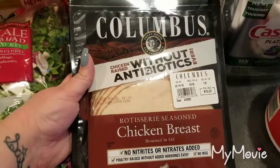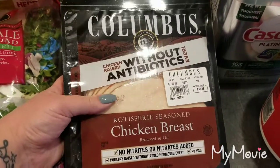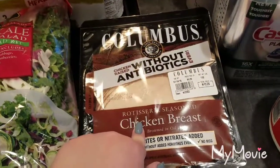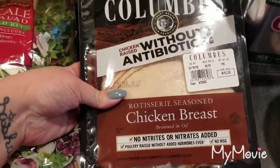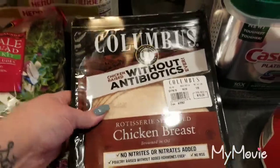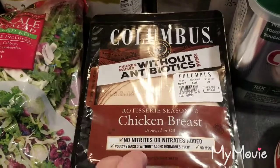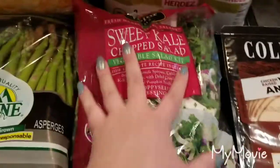They had the Columbus rotisserie seasoned chicken breast. This was $13.28, and all of these types of packages were four dollars off, so I got it for $9.28 — which is a great price because this is just under two pounds. We'll freeze some of it. I personally don't like most lunch meat, but my husband will put this in a salad.